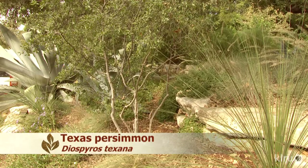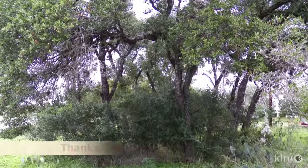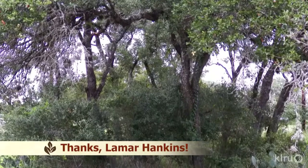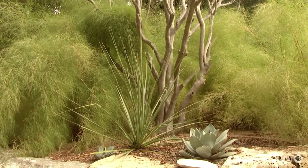Our plant of the week is Texas Persimmon, Diasporus texana, also called black persimmon due to the color of the ripened fruits. Viewer Lamar Hankins and his wife sent in these pictures from their naturalized trees on their one-acre lot. Some are growing under their cedar elms and live oaks. This wonderful little native tree is beautiful and simply striking in the landscape. It has a beautiful pale gray bark that begins to flake off once it reaches maturity, much like a crepe myrtle. Although I called it a small tree, it can actually get quite large with adequate water and sunlight, up to 20 feet tall.